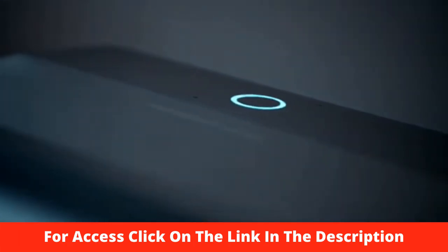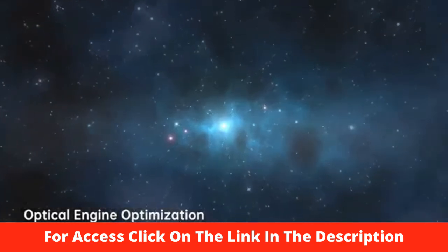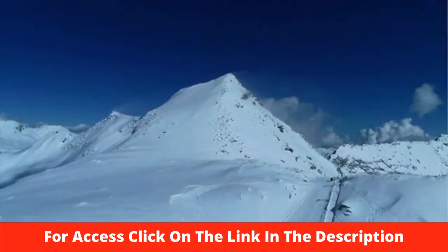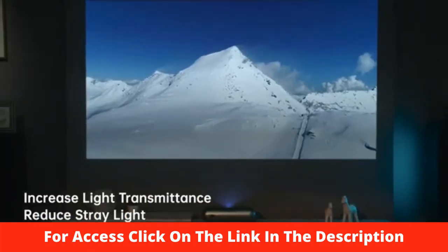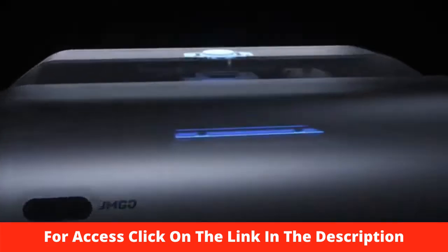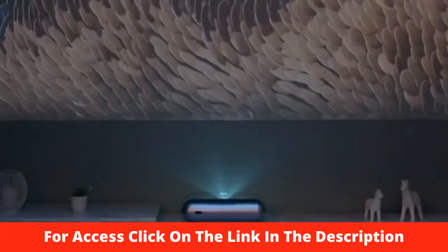The JMGO O1 Pro achieves its crystal clear image by collaborating with Leica in the development and optimization of the optical engine design. Leica's engineers refined the lens design to perform better by increasing light transmittance, reducing stray light, and improving the projection brightness to 1,250 ANSI lumens. Leica's professional auto image correction and image distortion control further reduce the telecentricity during imaging by 25%.